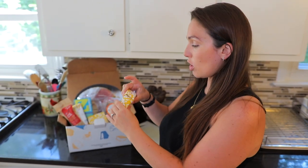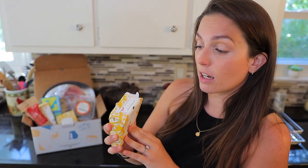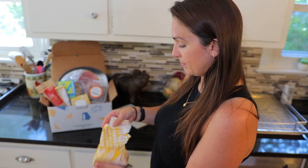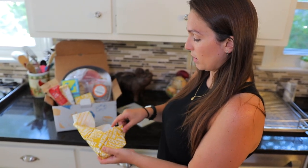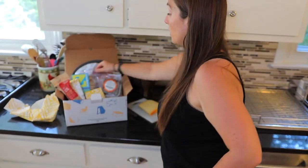We're going to taste some of these cheeses, starting with the gouda. I'm terrible at Dutch, so I apologize, but it's the Berencas gouda. Each cheese comes with a little label giving you a description and pairing suggestions, which is always good to check. Let's open this one up — it's wrapped really well.